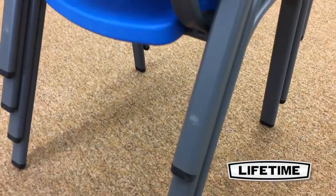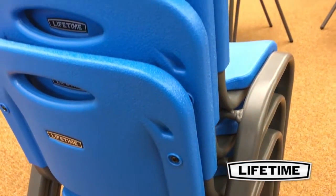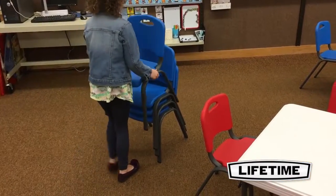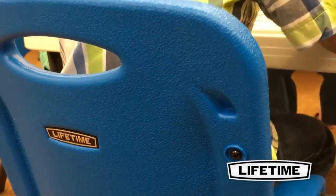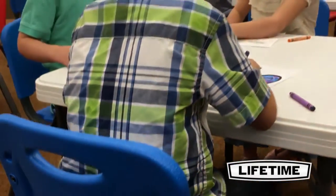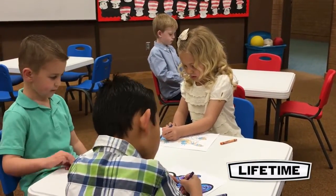The unique contour design of Lifetime's children's stacking chair makes it easy for you to stack multiple chairs together for easy storage. The chairs are durable and perfect for your child's play or lunch time. With a UV-protected seat and back, an all-weather rust-resistant powder-coated steel frame is perfect for both indoor and outdoor use.